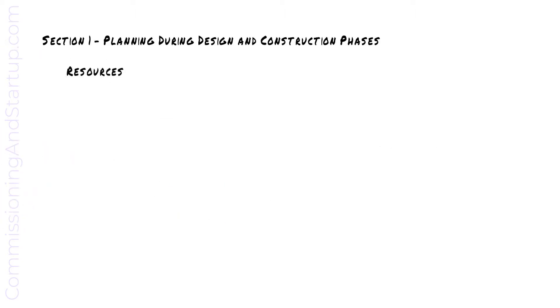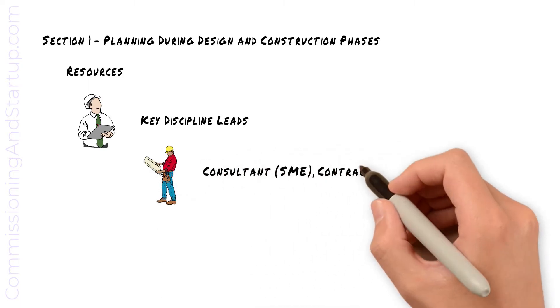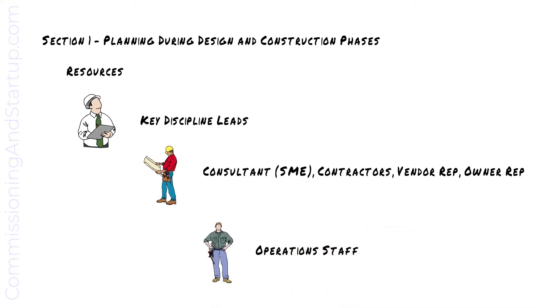There are several resources that make up the commissioning team. In addition to the commissioning manager who leads the overall commissioning program, there are key discipline leads — such as electrical leads, mechanical leads, or automation leads — that lead specific areas of the commissioning program. Consultant subject matter experts will be involved to oversee commissioning and startup of the plant processes. Contractors, vendor representatives, and owner representatives will also form part of the commissioning team. An important group to include is the operating staff, who will continue operating and maintaining the new plant processes and have the most vested interest in the successful commissioning and startup.